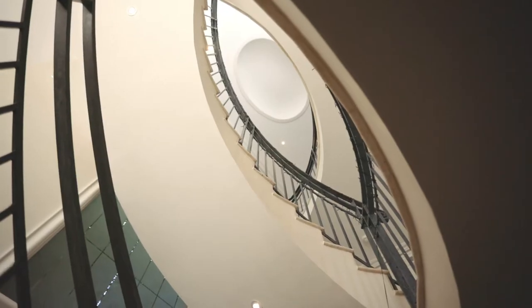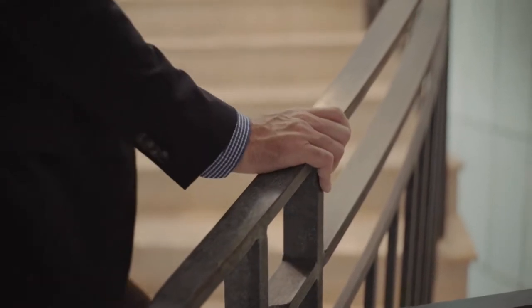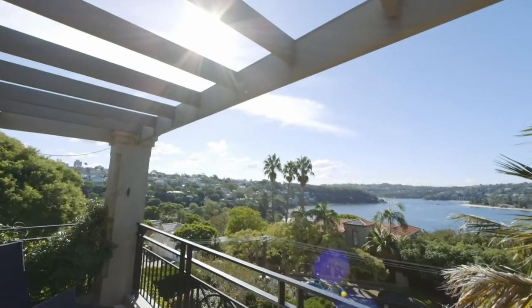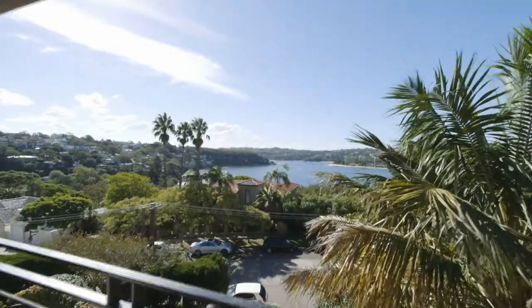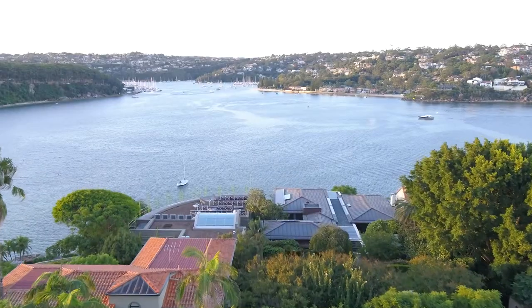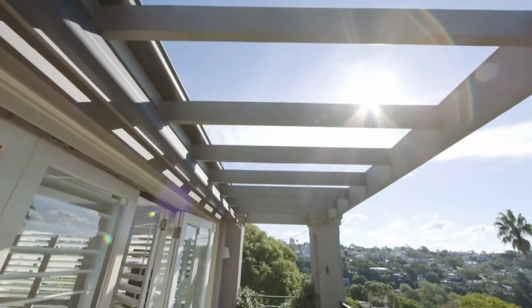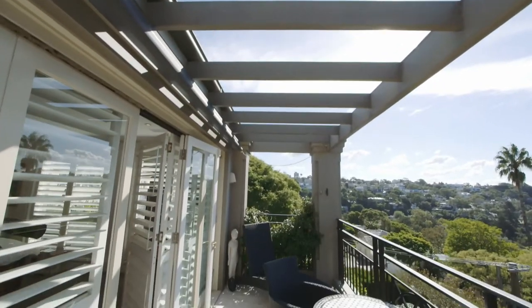Travertine floors flow throughout this home, including onto the curved staircase with its iron balustrading. The master suite is positioned in a prime viewing platform straight down onto Chinamans Beach and over to Clontarf, with waving palm trees to the right. How could the start of anyone's day be any better?